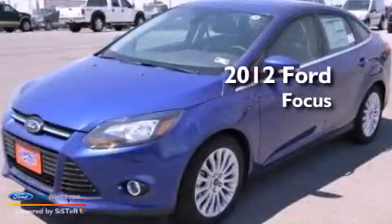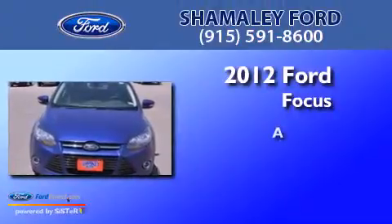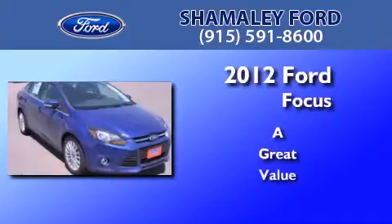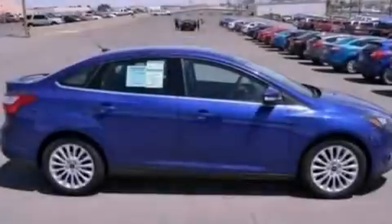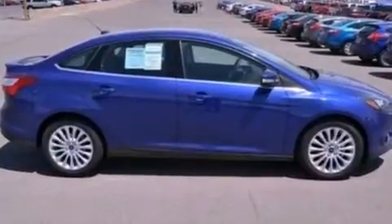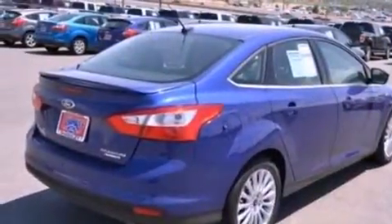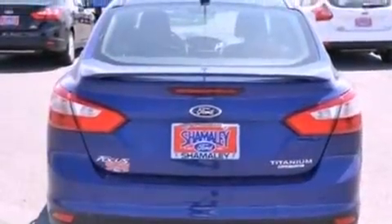This is a brand new 2012 Ford Focus. Its top features include traction control and stability control systems, 10 perfectly positioned speakers, commercial-free satellite radio, aluminum wheels, and a tire pressure monitoring system.